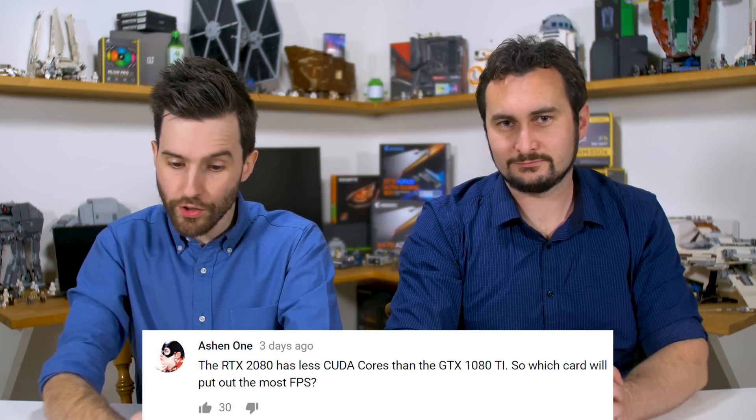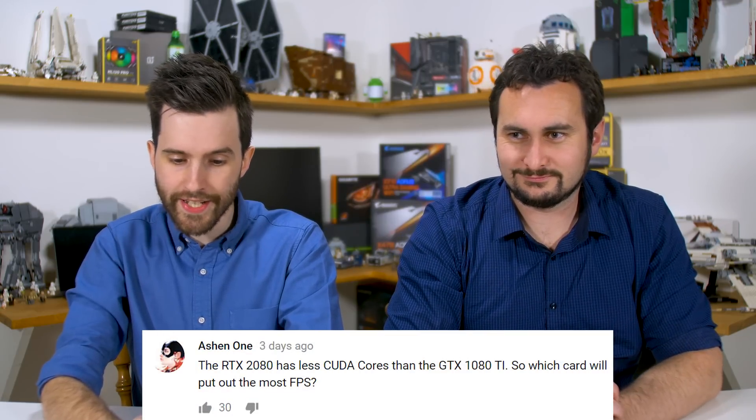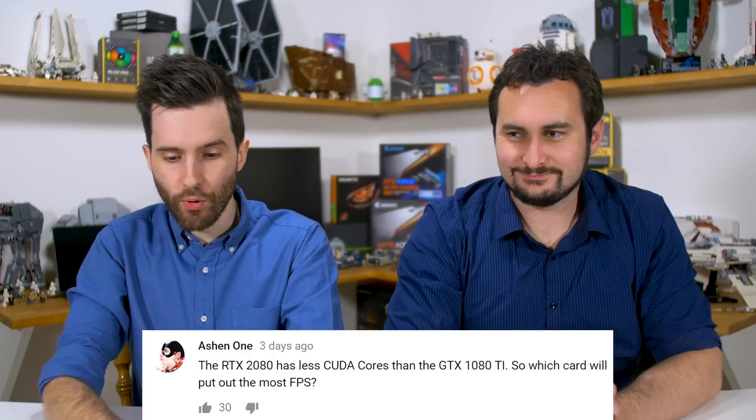Ashen1 asks: the RTX 2080 has fewer CUDA cores than the GTX 1080 Ti, so which card will put out the most FPS? Obviously it's a difficult question to answer because we haven't been able to test them yet. As we said in the announcement video, for games available right now and in the very near future, it seems unlikely that the 2080 would be able to beat the 1080 Ti.